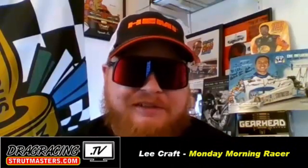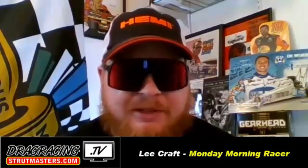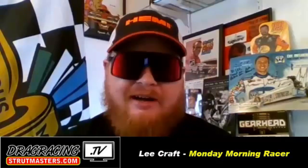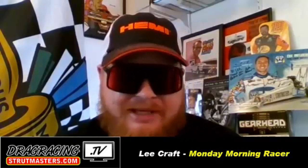Drag racing fan, Monday Morning Racer here once again for Drag Racing TV, brought to you by StrutMasters.com, the suspension expert. We've caught up on Zoom today with the 2012 PMRA champion in Pro Modified, and that is Mr. Eric Latino. Eric, hope you're doing well up there in Canada.